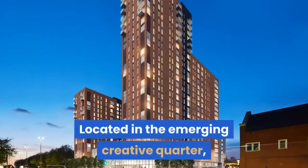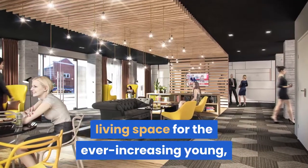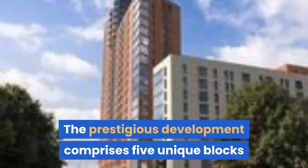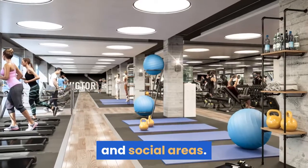Located in the emerging creative quarter, the development is creating a new contemporary living space for the ever-increasing young, professional and residential community. The prestigious development comprises five unique blocks surrounding a centralised landscaped garden with seating and social areas.